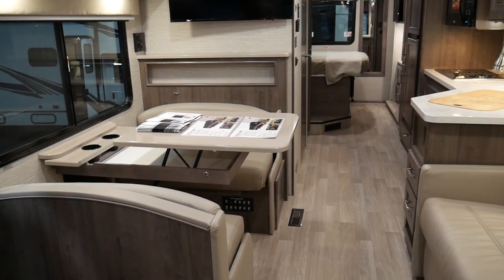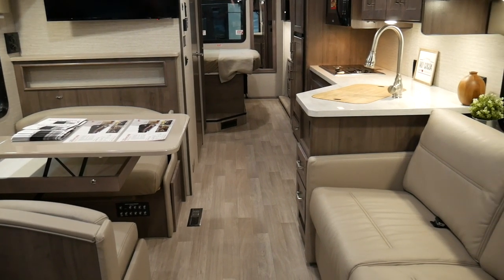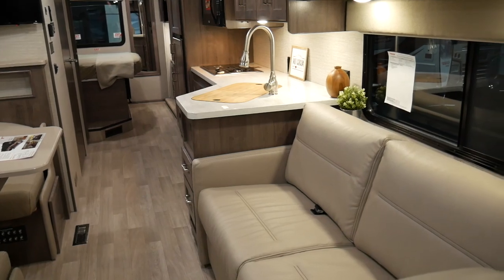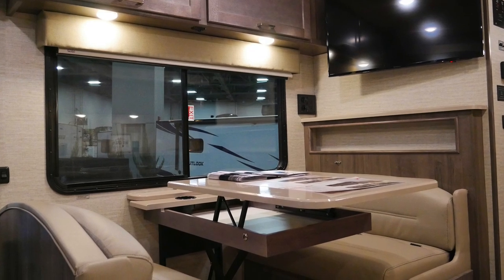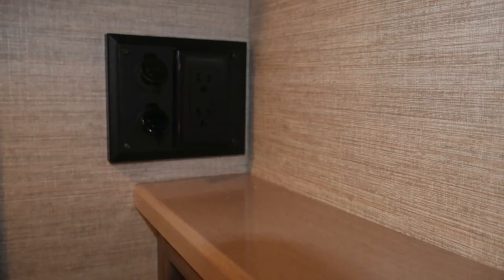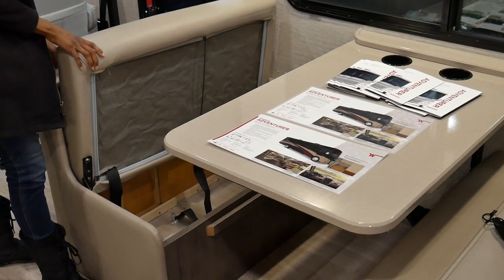The 29B is 30 feet long and for most that is a small Class A, but we found it to feel very comfortable and spacious, offering a dinette and queen size sofa bed. The dinette table opens up for some extra storage, and the power outlet is up and out of the way of the bench storage, which is one of the nice things about a Class A.